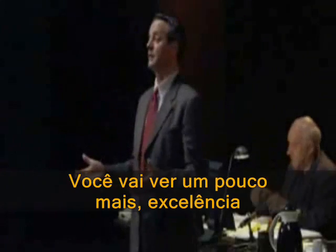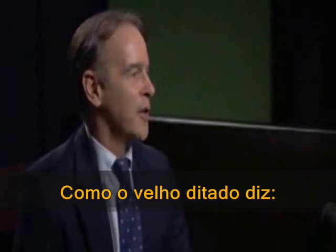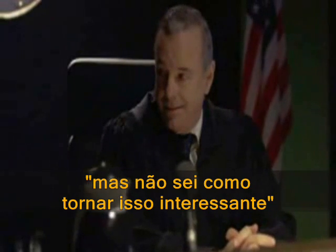We've seen that. I know. You're going to see a little more of it, Your Honor. I kind of feel like Zsa Zsa's fifth husband here, you know. As the old adage goes, I know what to do, I just can't make it exciting. But I'll try.